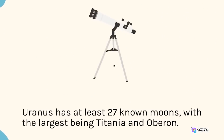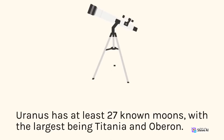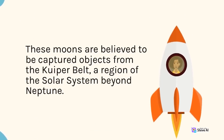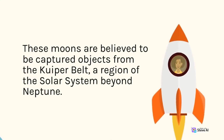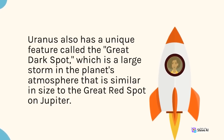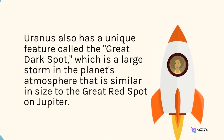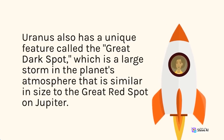Uranus has at least 27 known moons, with the largest being Titania and Oberon. These moons are believed to be captured objects from the Kuiper Belt, a region of the solar system beyond Neptune. Uranus also has a unique feature called the Great Dark Spot, which is a large storm in the planet's atmosphere similar in size to the Great Red Spot on Jupiter.